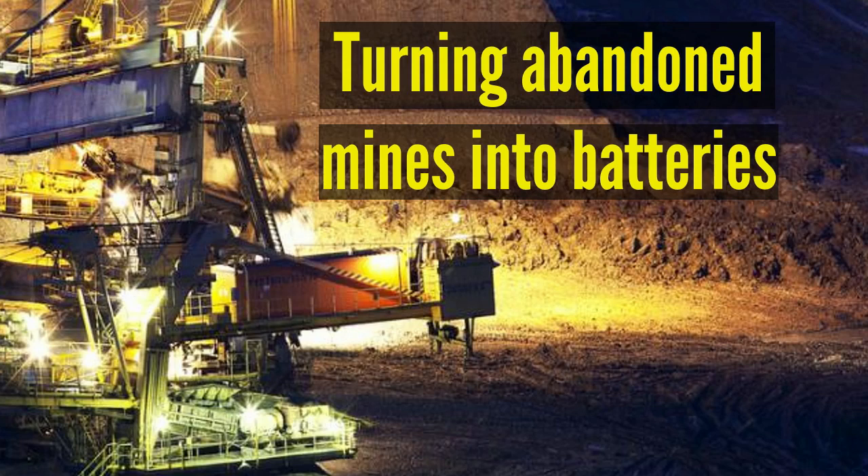When a mine closes, it lays off thousands of workers, devastating communities that rely on the mine for their economic output. UGES would create new vacancies, as the mine would provide energy storage services after it stops operations.